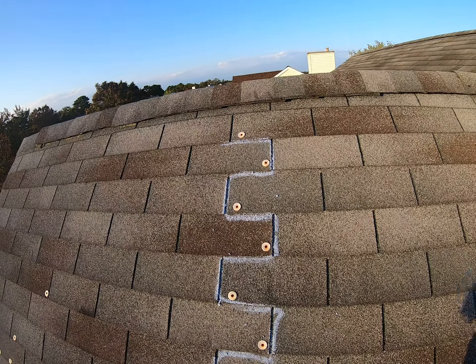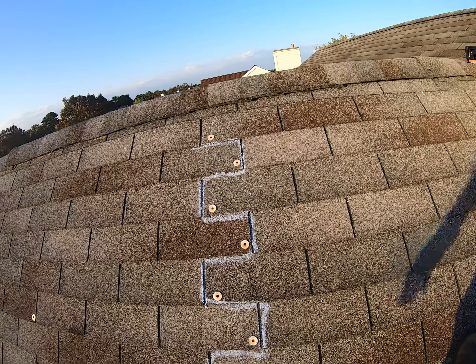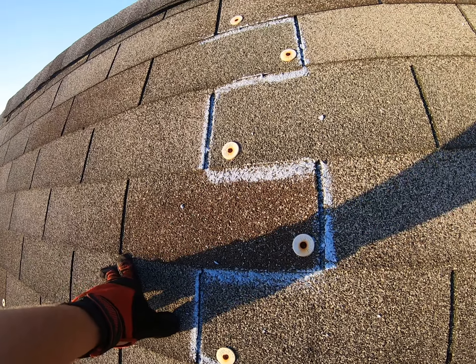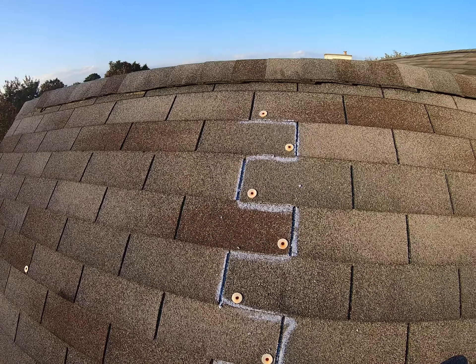What's going to happen is the next windstorm these shingles are just going to lift off and be gone. So what I'm going to do is get down, formulate a plan to get this entire roofing system secure as soon as possible.